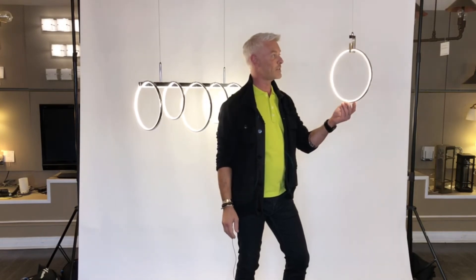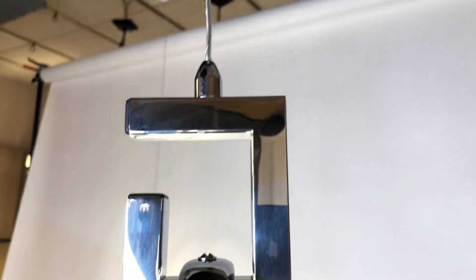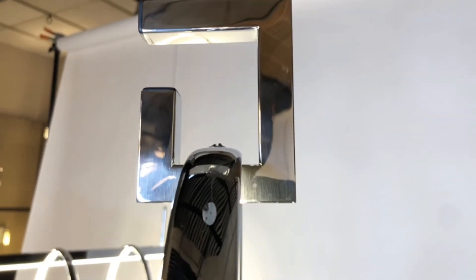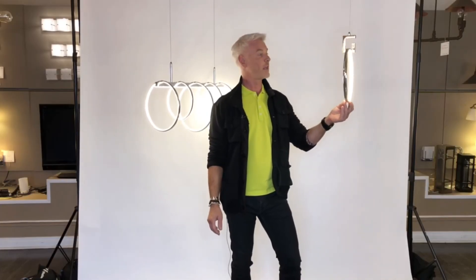The single pendant is just so sculptural and interesting. This fixture also comes as a single pendant in a wall sconce as well, so you can have the wall sconces matching your overhead lighting. If you're looking for something sculptural and very unique and unusual, then think of Trapeze.